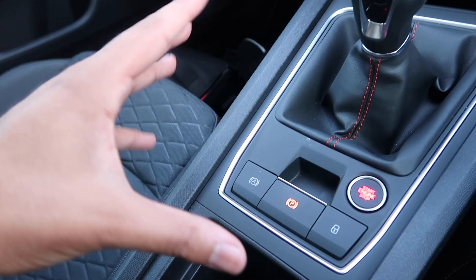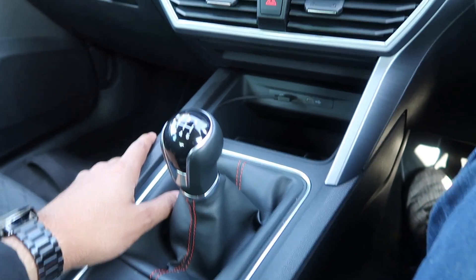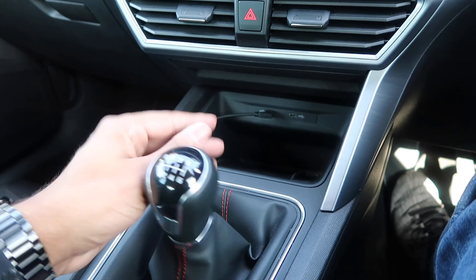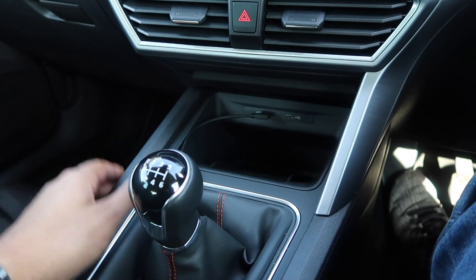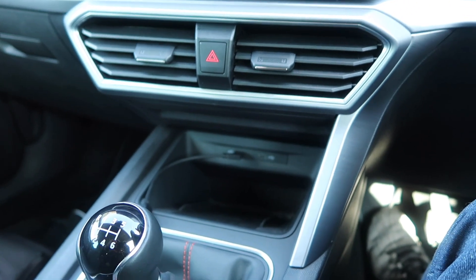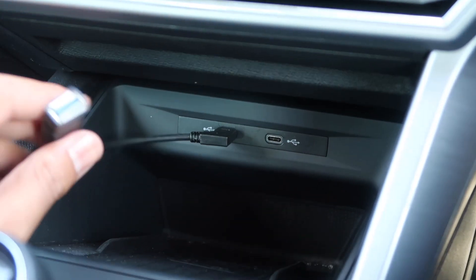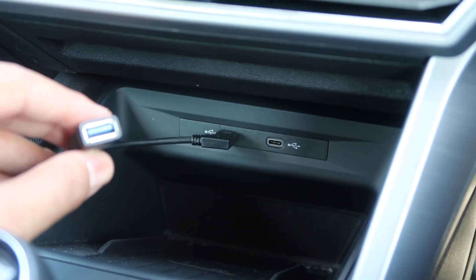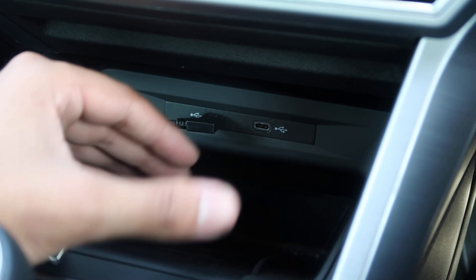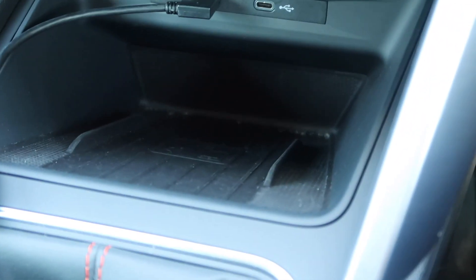Some have complained about the amount of plastics in here but I still think it feels quite nice and fairly premium. One thing I do find a bit odd: you've got the silver trim here on the driver's side but Seat has decided not to replicate it on the passenger side, so you have a loss of symmetry — if you have OCD that's likely to bug you. One thing I do find a bit annoying is Seat has opted to use USB Type-C charging ports, which means that for most people you'll need an adapter.